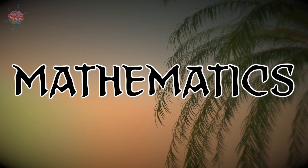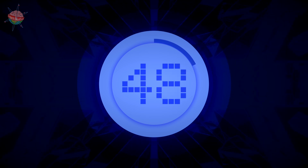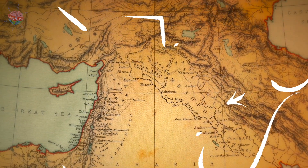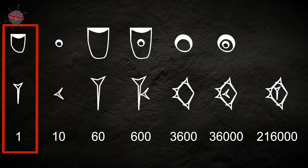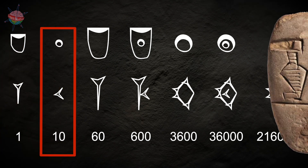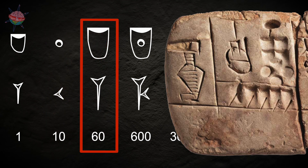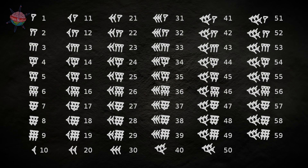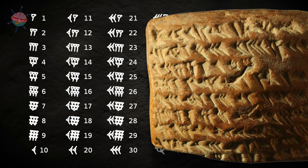Mathematics. The Sumerians developed a counting system based on units of 60. They used this to keep track of trade and taxes. Before they developed a writing system, the Sumerians used a clay cone to represent 1, a ball to represent 10, and a large clay cone to represent 60. Later, vertical marks on clay tablets became a much more practical way of keeping count.